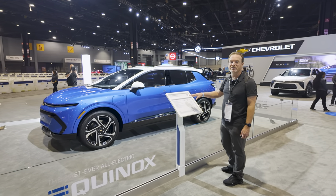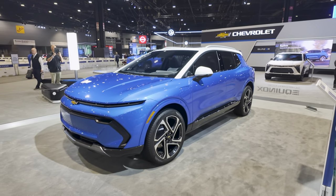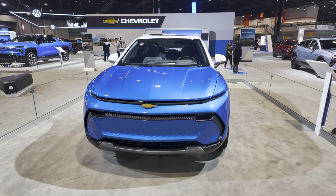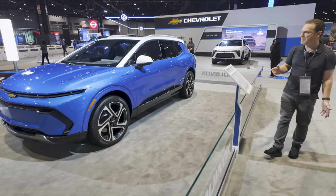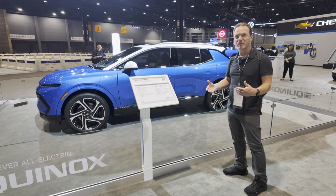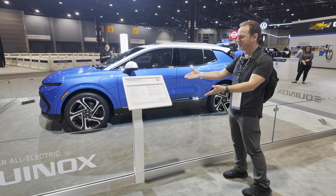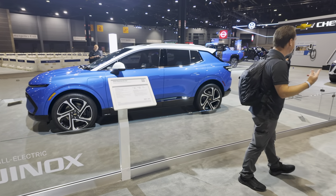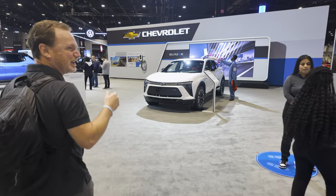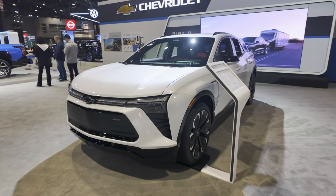Next up at Chevy — here's the 2024 Equinox EV. We've been excited and anticipating this one for a while. It's supposed to have up to 319 miles of range. People were saying it would replace the Bolt since they discontinued it, but now they're talking about bringing the Bolt back. We should have more details soon. They also have the Blazer here — it's on sale but there's a stop sale due to software glitches. They're going to get that resolved.